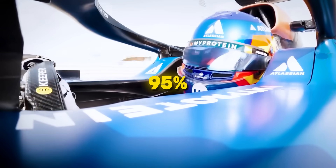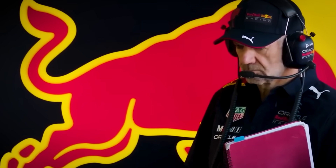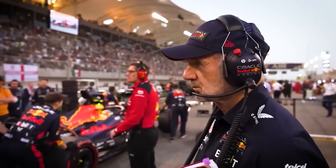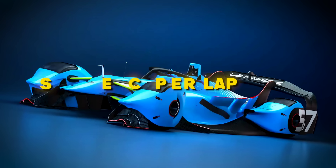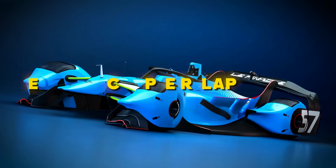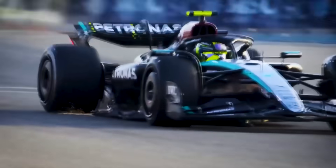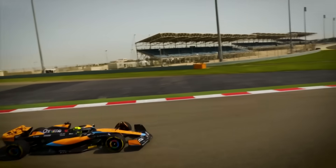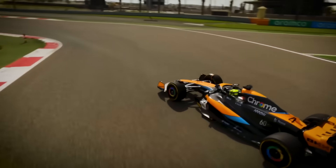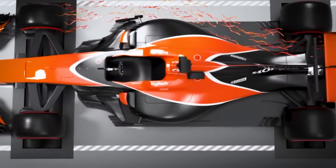Current teams use maybe 20% of the legal edge seal area for vortex generation. This design would use 95%. The downforce advantage alone would be worth 1.5 seconds per lap at most circuits. However, this level of aggressive design means any manufacturing deviation — even a fraction of a millimetre — could cause the entire concept to fail during scrutineering or on track. This design wouldn't compromise, living on the knife's edge of perfection, and that's exactly why it's too dangerous to build.